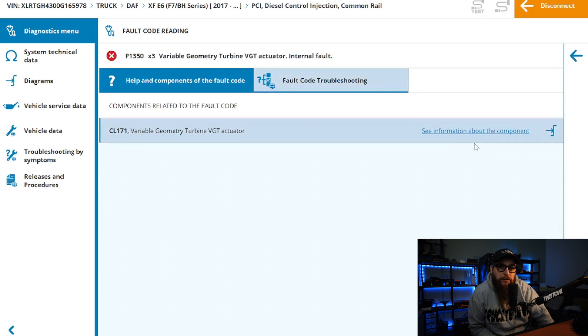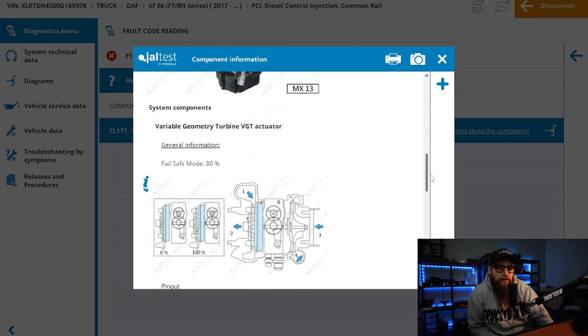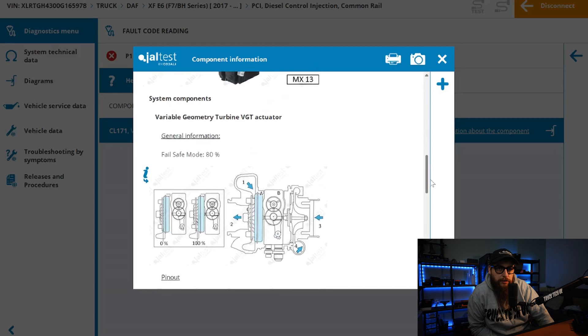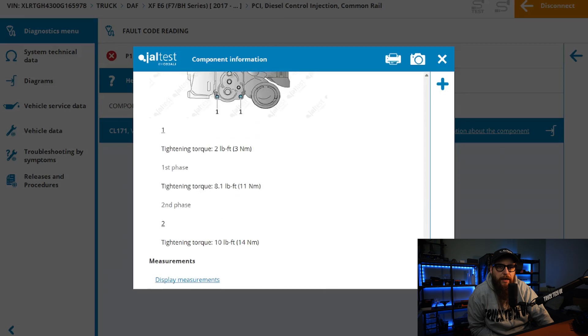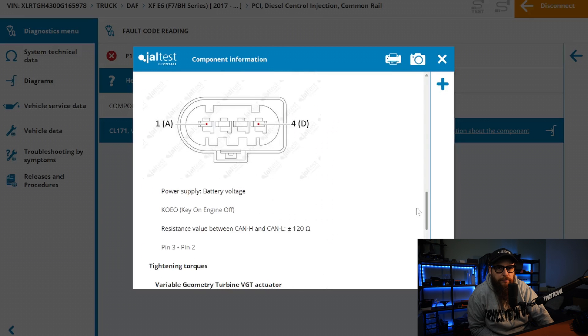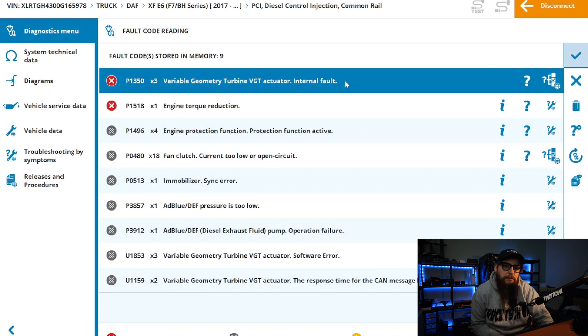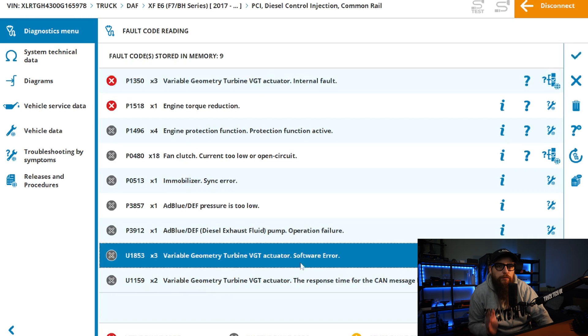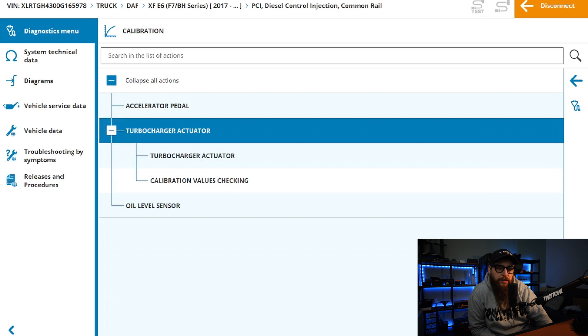DAF have a factory policy that covers these VTG actuators for five years, but with this being out of policy we'll be fitting one of my repaired units. Jaltest lists all the technical data you'll ever need to test and identify any potential electrical issues with these actuators. The particular DTCs meet DAF's criteria of three or more occurrences with no performance loss or issue described by the driver, so we're going ahead and replacing the actuator as per the instructions on Jaltest.